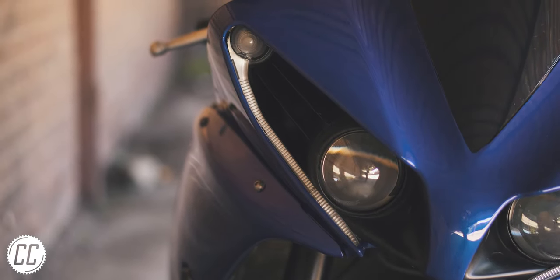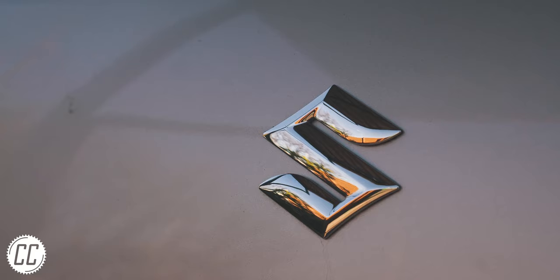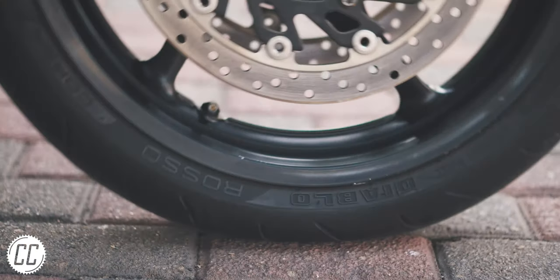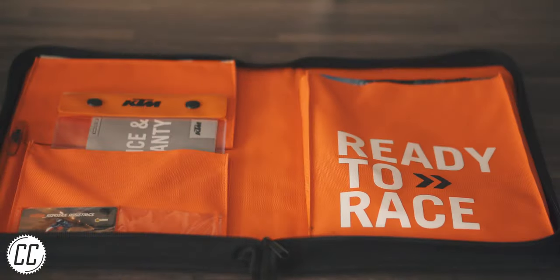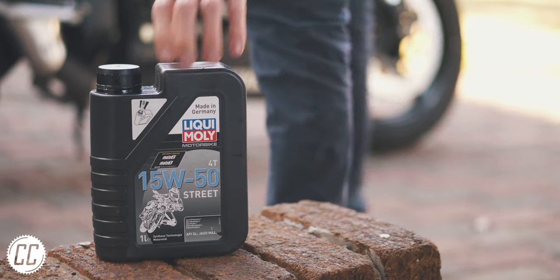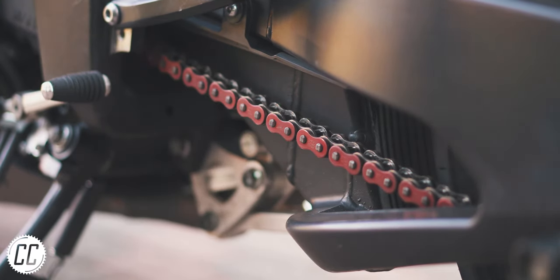Motorcycles are special, which means they don't deserve to be treated like the car outside that you only use for transport. They deserve more than one oil change per ownership, or to roll around on flat tyres everywhere you go. And unless you've got the money for a brand new Austrian machine that comes with a service plan, it's not worth having to pay someone to do something as simple as an oil change, or even worse, every time your chain needs adjusting.